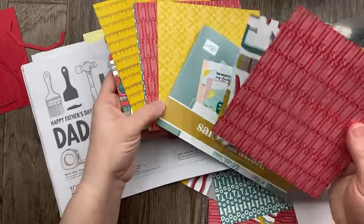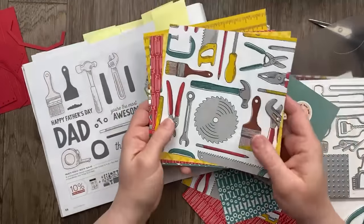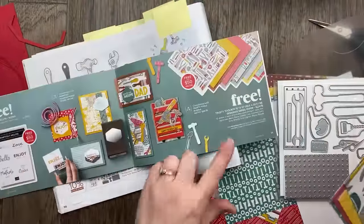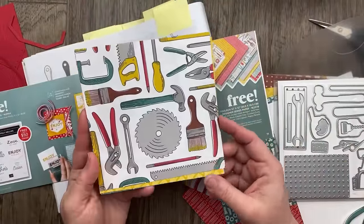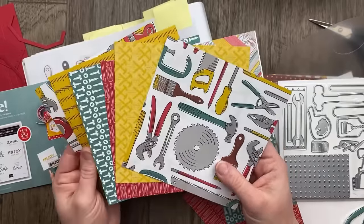I thought I had these sorted but it looks like I've got a duplicate. Let's take a look at this paper — from Celebration, the Trusty Toolbox designer paper. It's a 12 by 12 designer paper and it has two each of six different designs.